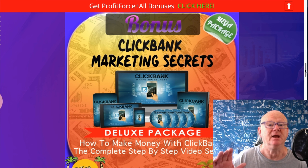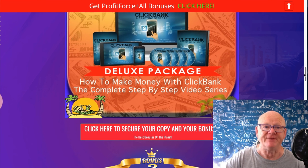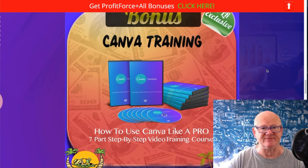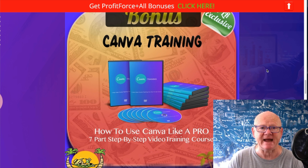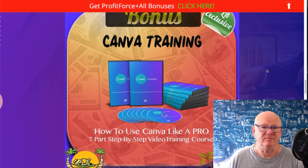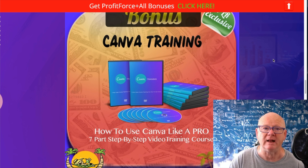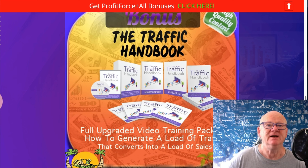Clickbank is absolutely fantastic, and a great thing for newbies is you don't need approval - as long as you've got a Clickbank account and your hop link, you just put it into the affiliate link and you're good to go. For images, my Canva training is going to show you how to use Canva like a professional. It's around an hour of video training showing you how to get the maximum - create fantastic images, add text, use templates to make Facebook headers, Facebook posts, YouTube headers, and more.